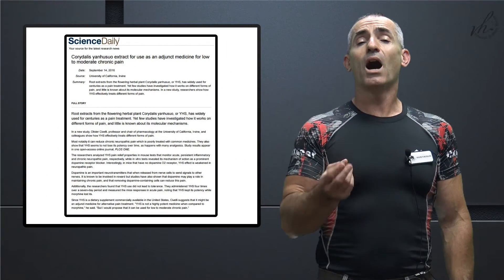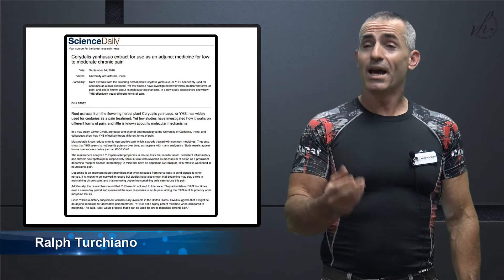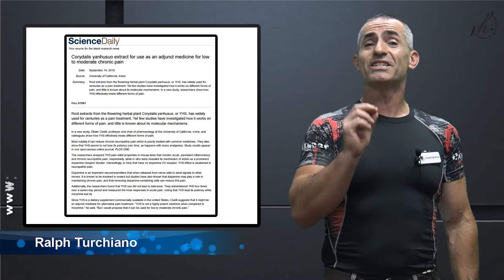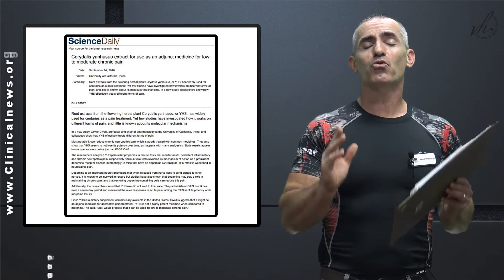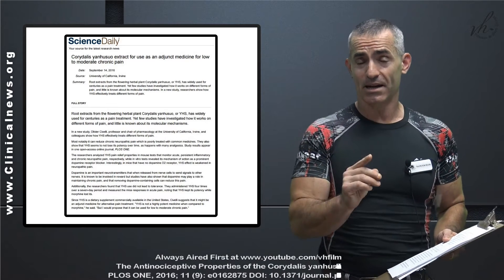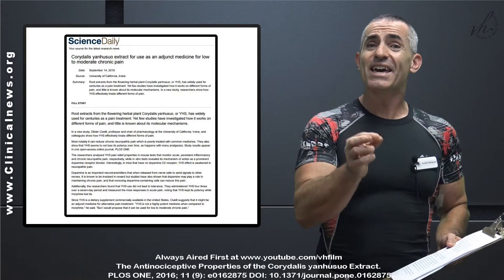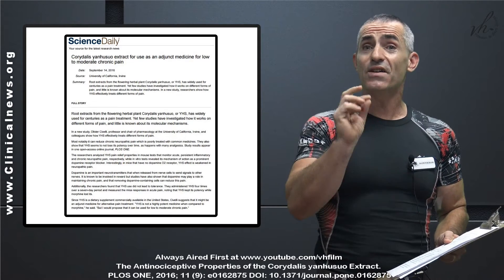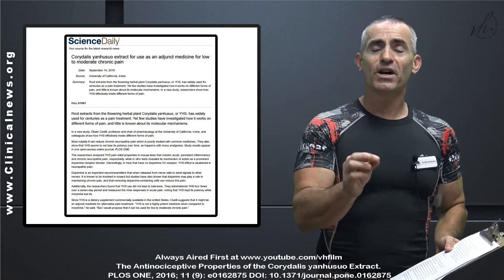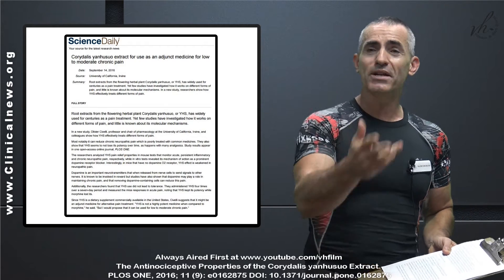Corydalis Yan Hu So — please forgive me if I mispronounce it, I mean no disrespect — is one herb traditionally used in Chinese medicine that has an incredible impact on low to moderate chronic pain, at least in animal studies. The real kicker is you don't develop a tolerance to it, if these studies translate into human trials. UC Irvine did some wonderful research, kind of an east-meets-west approach to medicine.